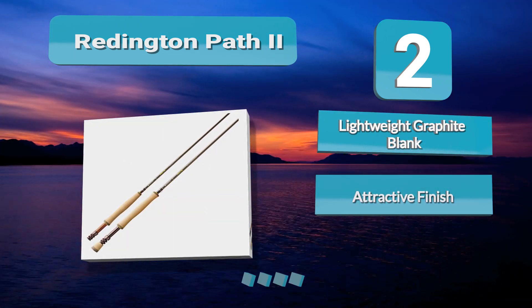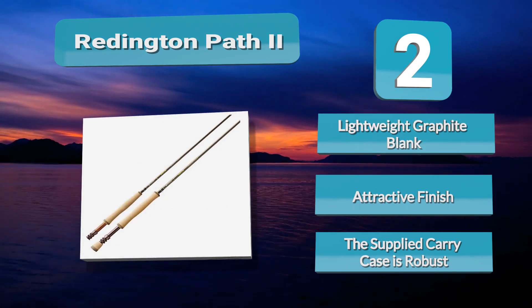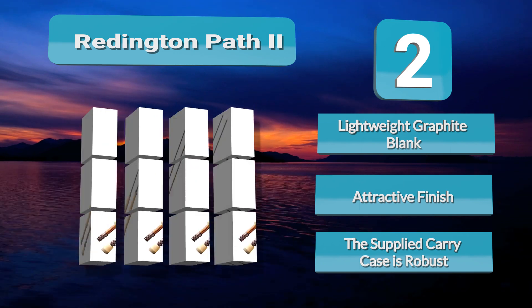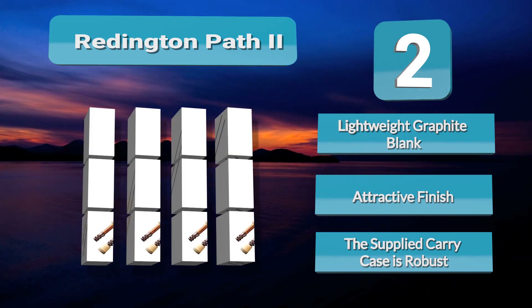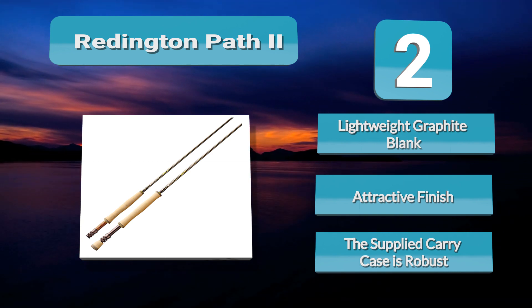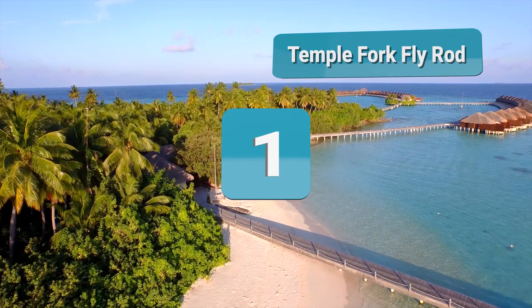Importantly, the robust construction provides an element of protection against the inevitable knocks, falls, and bumps one can expect at the hands of a beginner. The Redington is a true gift for the beginner — it assists in accelerating essential skill development, beautiful to cast and to fish, at an entry-level price point.